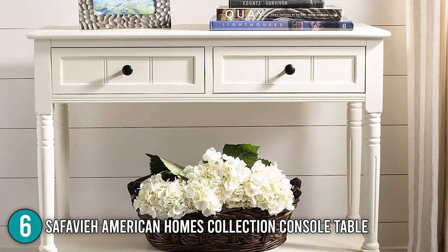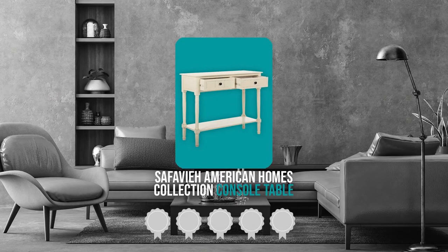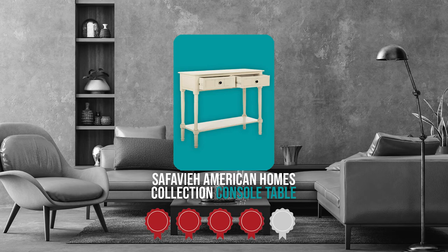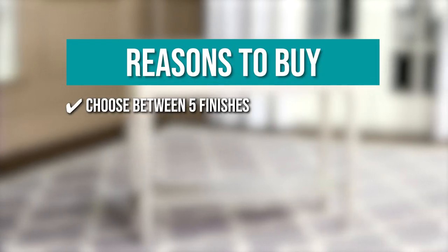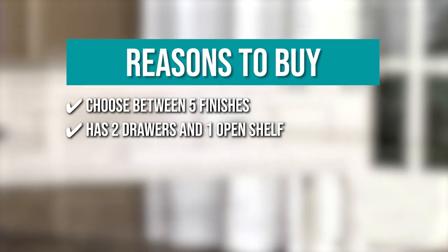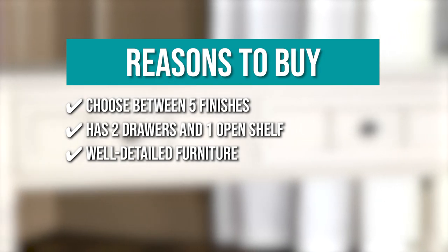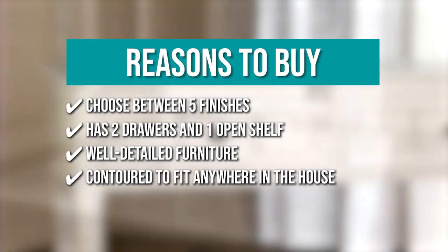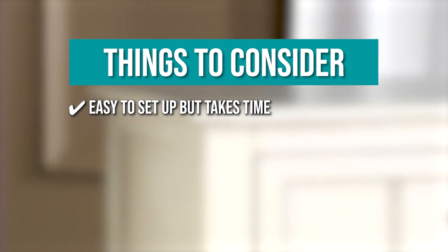Aside from its decorative nature, this piece of furniture is also great for storing books and other items. TrustedShoppingGuide.com has awarded the Cefawi American Homes Collection Console Table a four-badge rating. The team recommends this purchase based on: you can choose between five finishes that effortlessly work with your home's color scheme; it has two drawers and one open shelf for storage; it's well-detailed furniture that adds elegance and a fresh new look to your home; and it can contour to fit anywhere in the house. The thing you should know before you buy is that it's easy to set up but takes time.